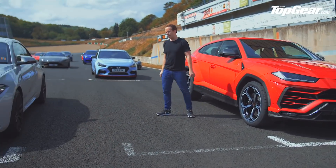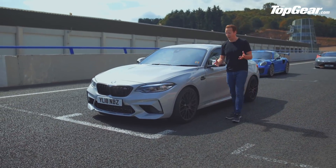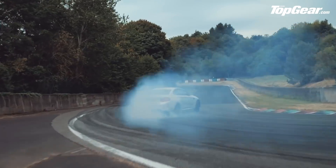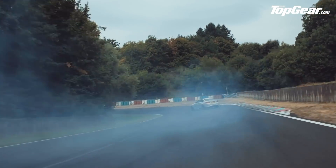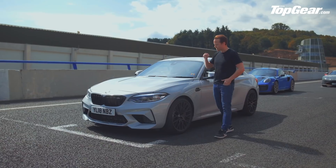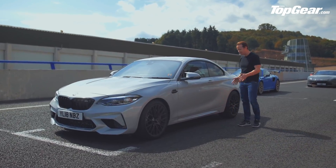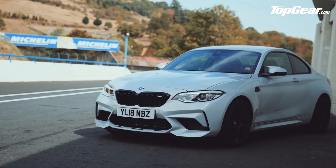Over here, the BMW M2 Competition. Already one of our favourite M cars, the M2, but they've just refined the formula. Under here they've put a detuned version of the M3 and M4's twin-turbo straight-six, now with just over 400 horsepower. Not loads of power, but then it didn't need it. This is about simple, back-to-basics thrills — rear-wheel drive, small package, small wheelbase. You can have a manual gearbox, although this one has a DCT.